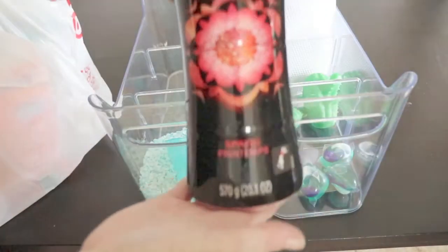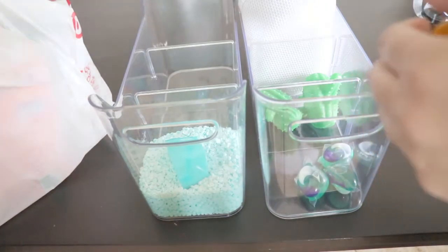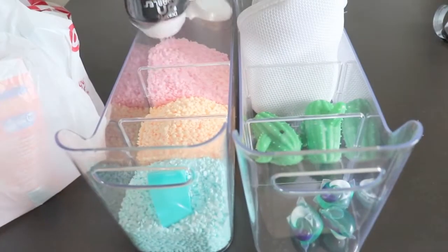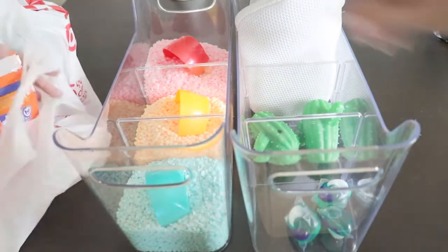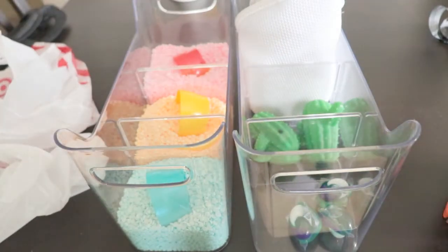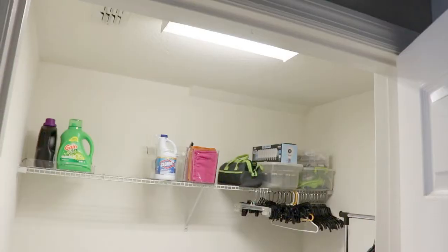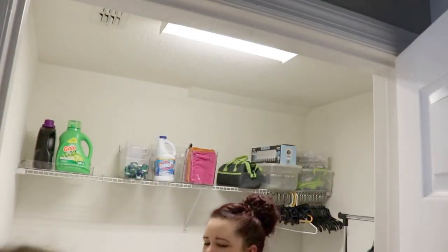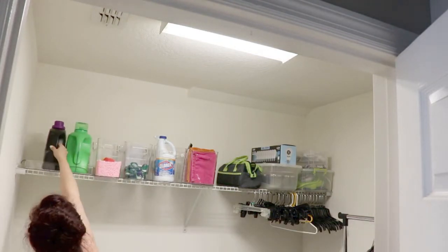We went to Target so I could fill up all these different organizational bins so they're full and everything looked complete. I got orange and pink scents — I don't know what they're called — and put the lids in there for the scoops, so completely free organizational tool right there. Filled up our Tide Pods. I also got some dark color laundry soap and put that next to the regular liquid laundry soap.